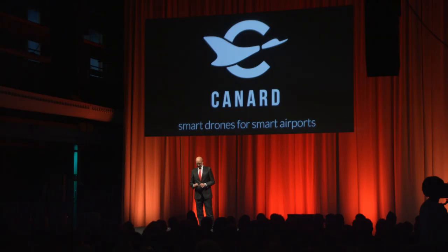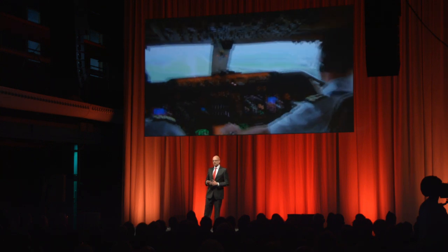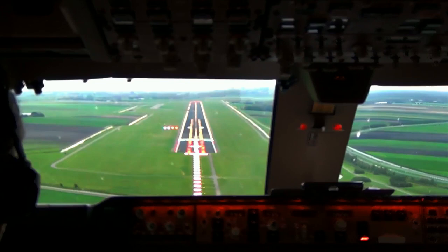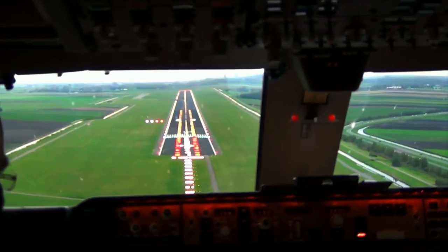We saved hundreds of millions to airports. What you can see here is a 747 about to land at Schiphol Airport. Those four lights that you can see on the left side of the runway are part of the visual navigational aids.